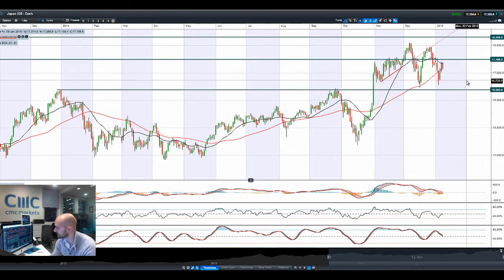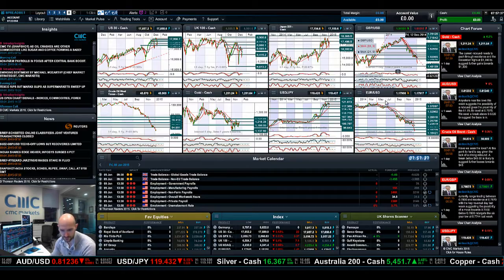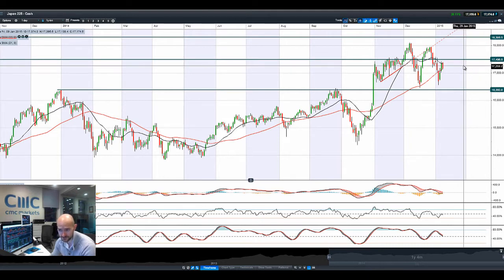Japan 225 has come off a little bit, which is interesting as USD/JPY is continuing to soldier on up — it's at 119.72 right now. We are still moving in the right direction, but the Asia market has come off slightly further than the European and US markets, perhaps capped by that 21-period SMA and again approaching 17,498 as a potential resistance.